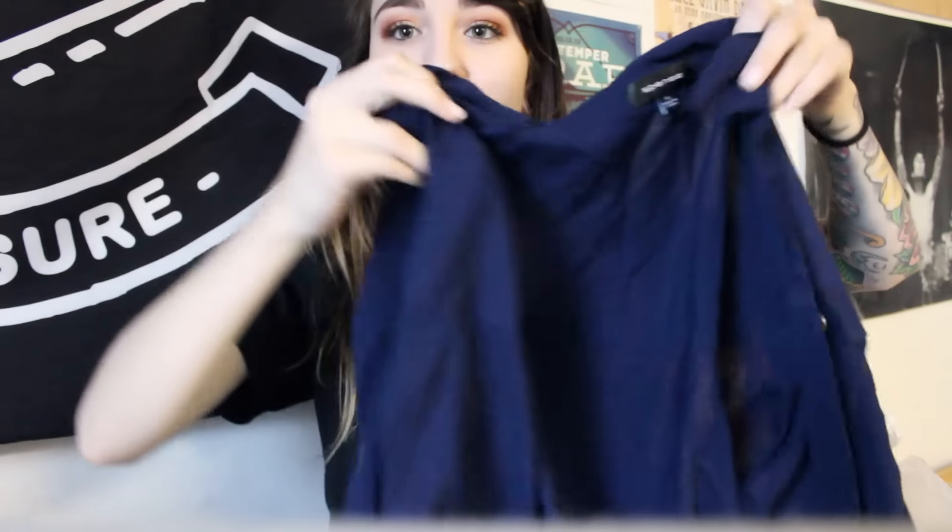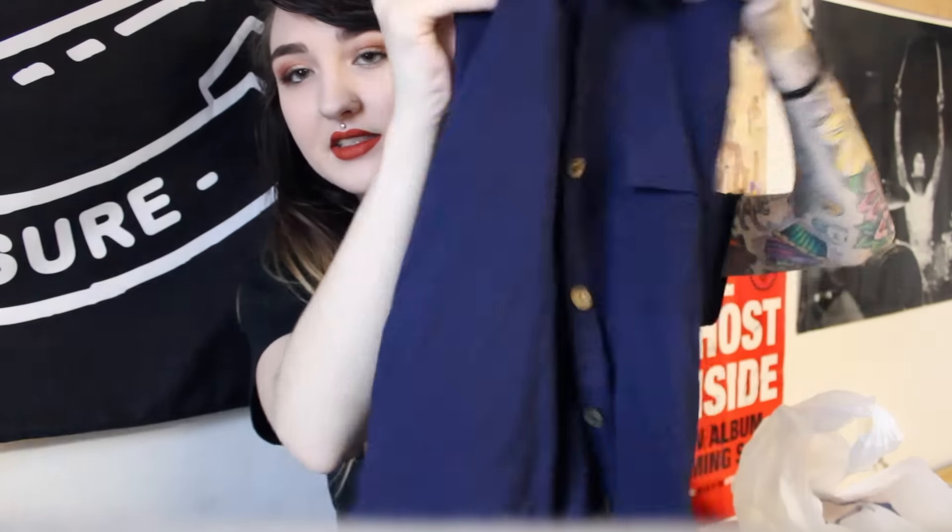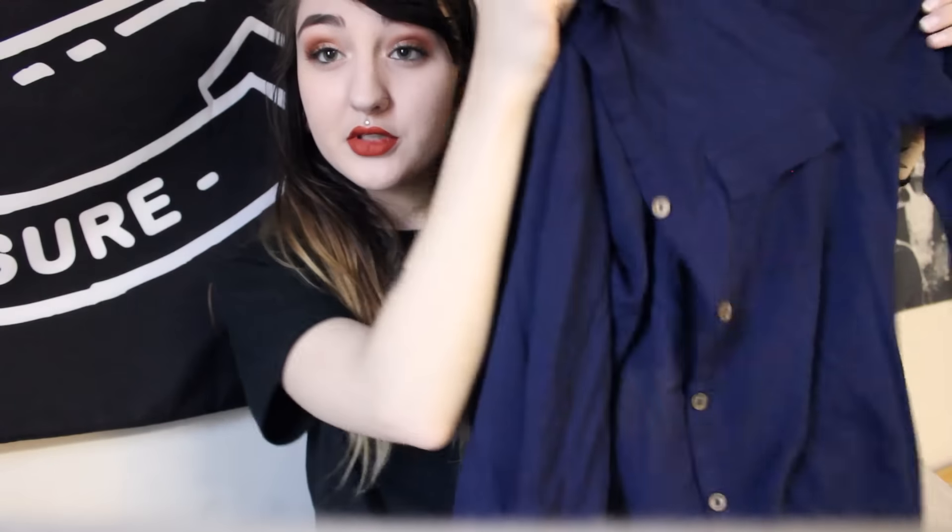I'll start with the most boring thing I got to get it out of the way, and that is a new work shirt. Where I work we're required to wear colored button-down long-sleeve shirts, so I got this really nice, kind of sheer navy blue shirt. I normally wear a tank top under all my work shirts anyway, so the fact that it's sheer is actually really nice because it's always really hot in the kitchen. A lot of button-down shirts are super thick and make it really hot, so I was looking for something nice and thin and I found it.